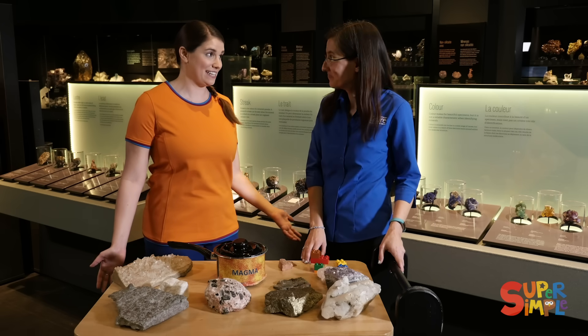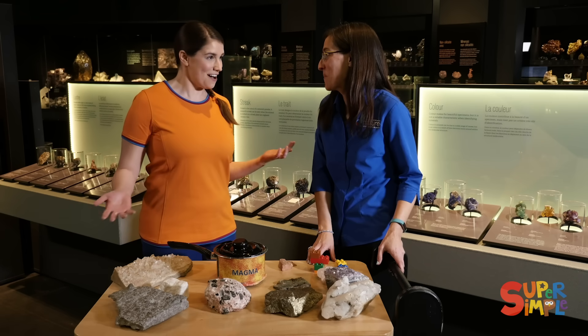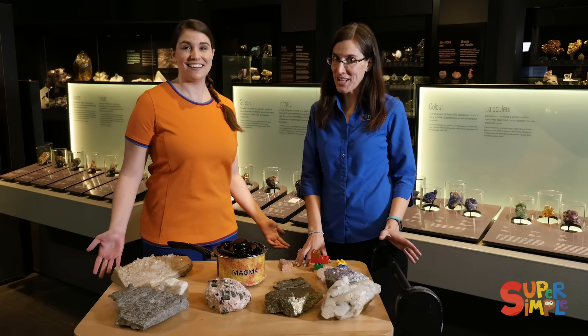Mara, there's so much to see here. I saw so many things just coming in and I have a question: what is a rock even made out of? That's a good question. Rocks are made up of minerals, actually.